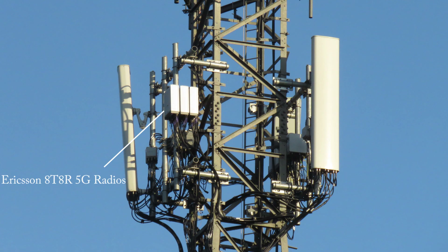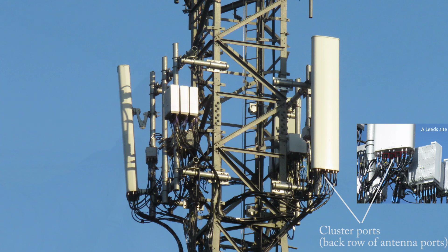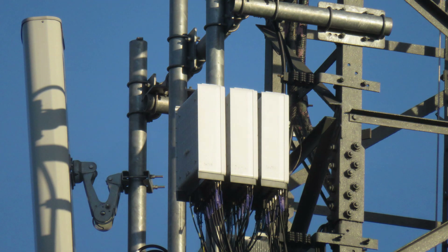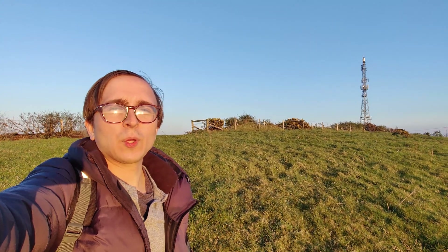The Ericsson Active RAN equipment is connected to high-end Huawei passive antennas, which feature a number of cluster ports, two of which carry the ATAR 5G. In fact, this site only has one Ericsson ATAR remote radio for 5G per sector, which means that the power per MHz of 5G is quite low, because of the 80 MHz total bandwidth that is broadcast.